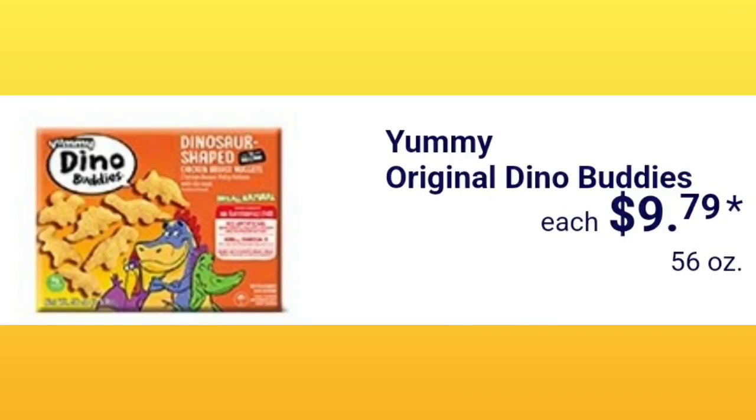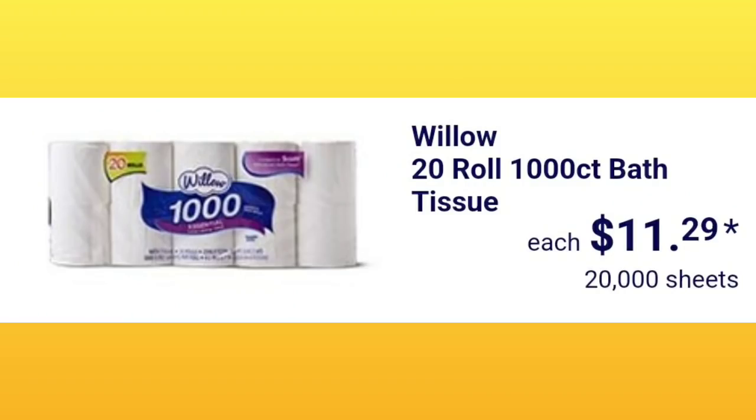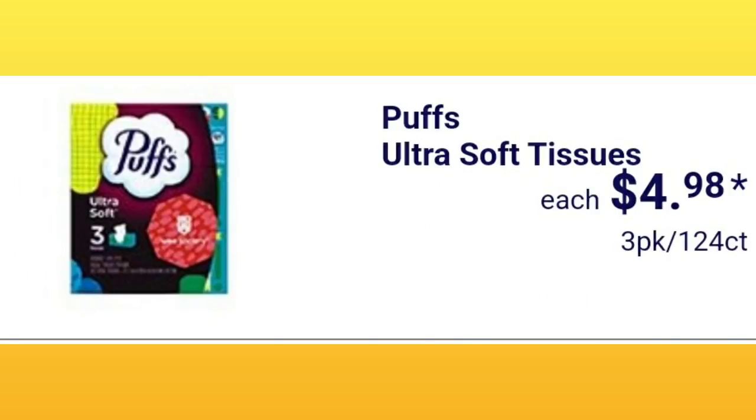Yummy original dino buddies are $9.79 — I remember one of you mentioning trouble finding them, so check it out now that they're going to be in the flyer. Willow 20-roll 1,000-count bath tissue is $11.29. A lot of people say it's thin, but if you have a septic system you'll be glad it's not thick. Puffs Ultra Soft tissues are $4.98.